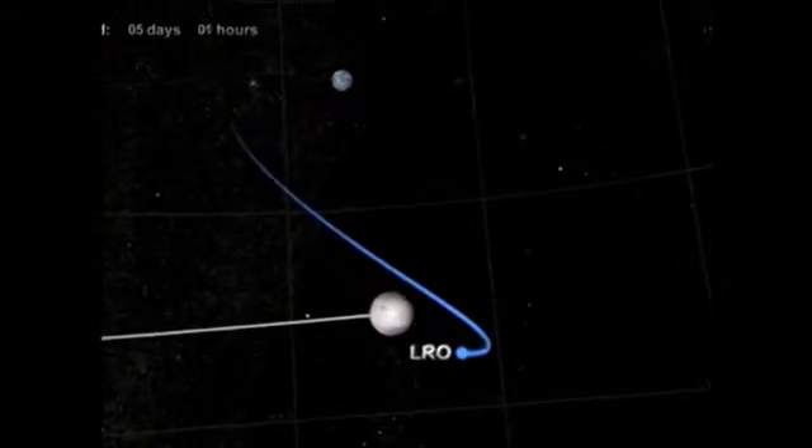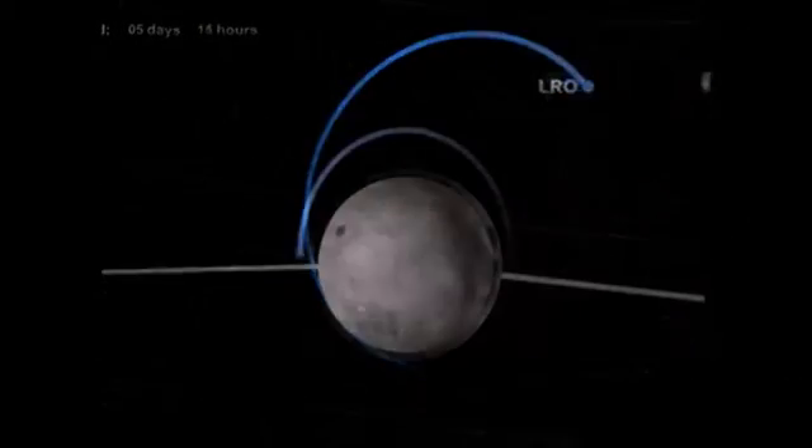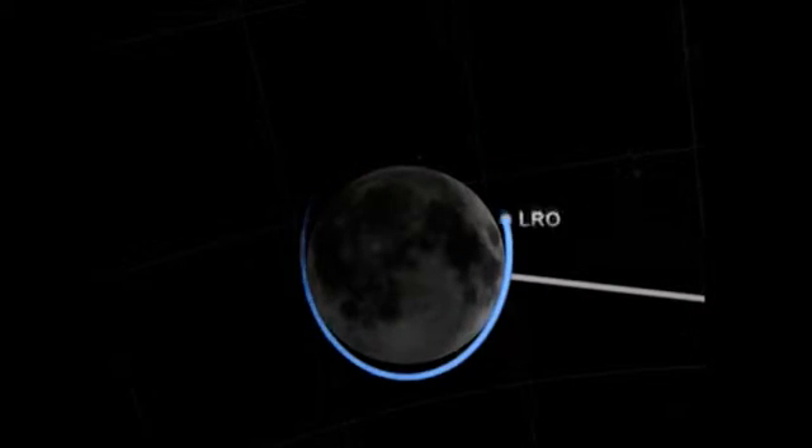The propagandists just hyped that LRO had not yet attained its appropriate altitude for mapping, and the resolution would increase once that happens.